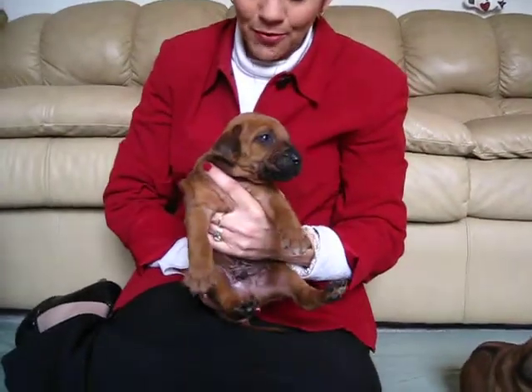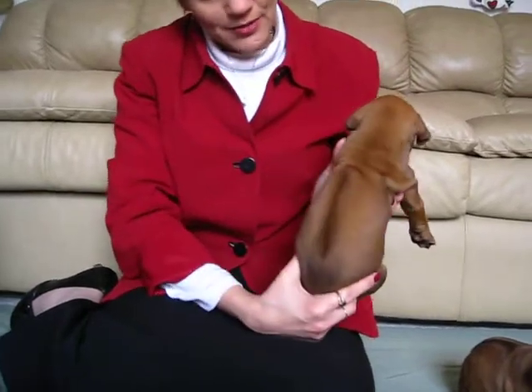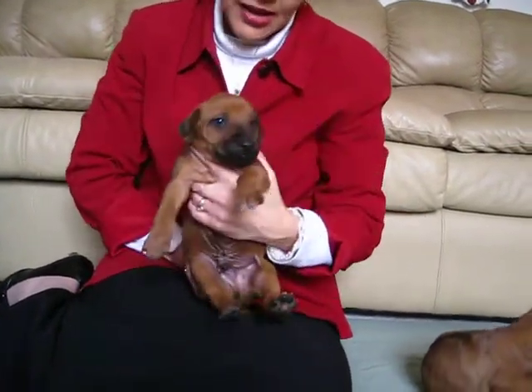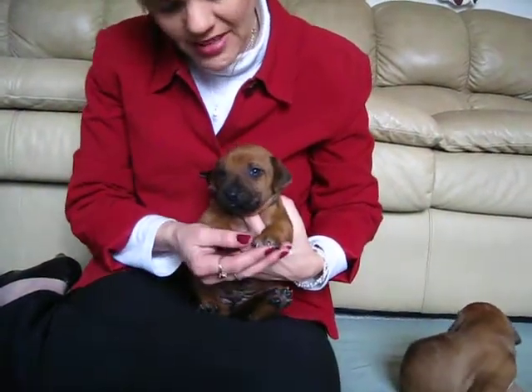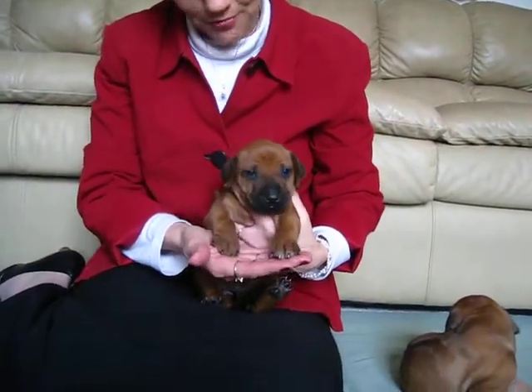Our next puppy is a boy. He has a beautiful ridge. He has black up his nose, no white anywhere besides this little teeny paw, which will probably be gone in another week.